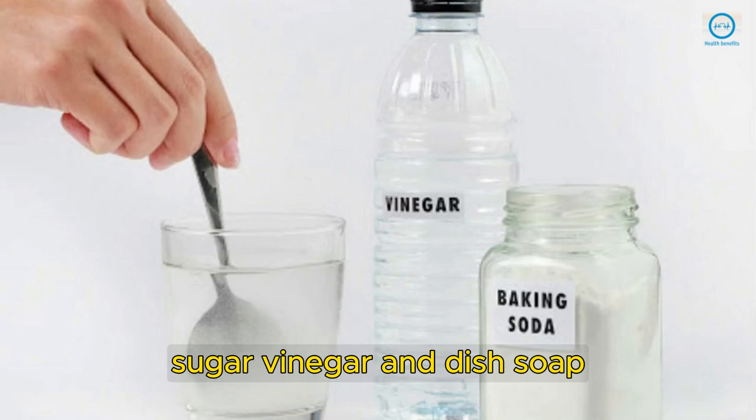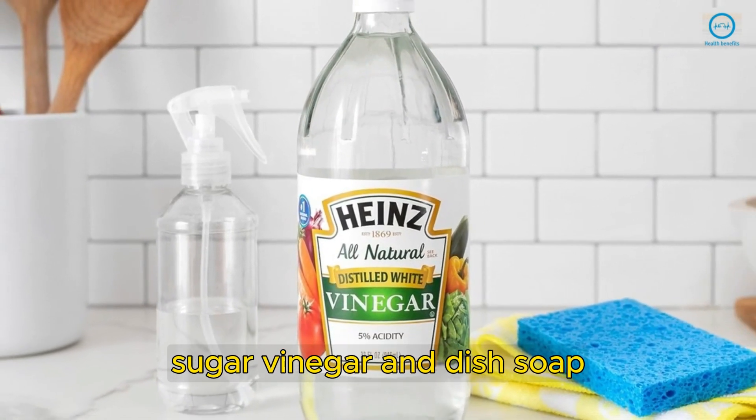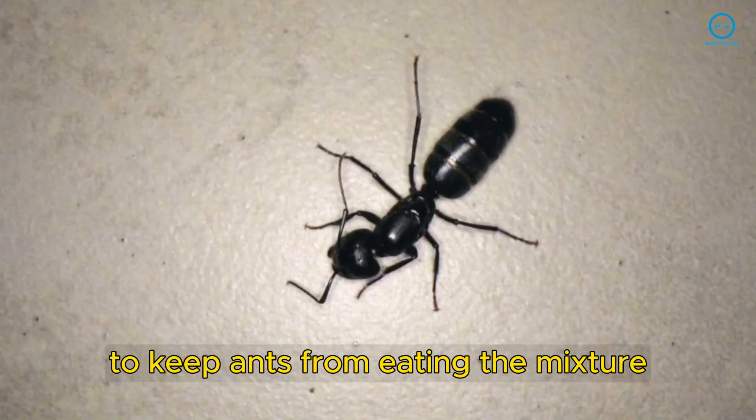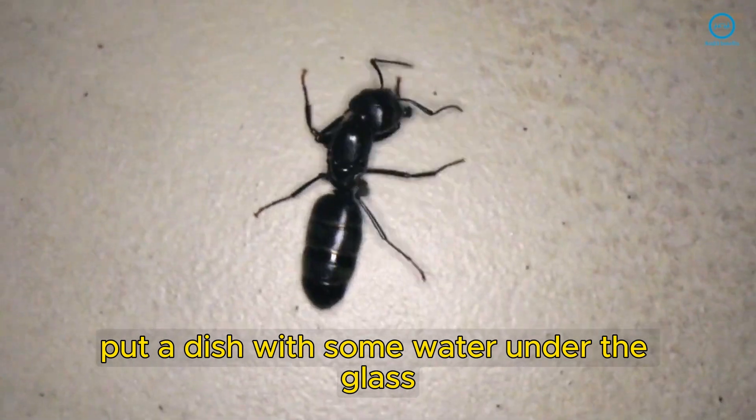Sugar, Vinegar, and Dish Soap: Another way is making a solution with water, sugar, vinegar, and dish soap. Put this mixture in a glass and leave it in your bathroom during the night. To keep ants from eating the mixture, put a dish with some water under the glass.